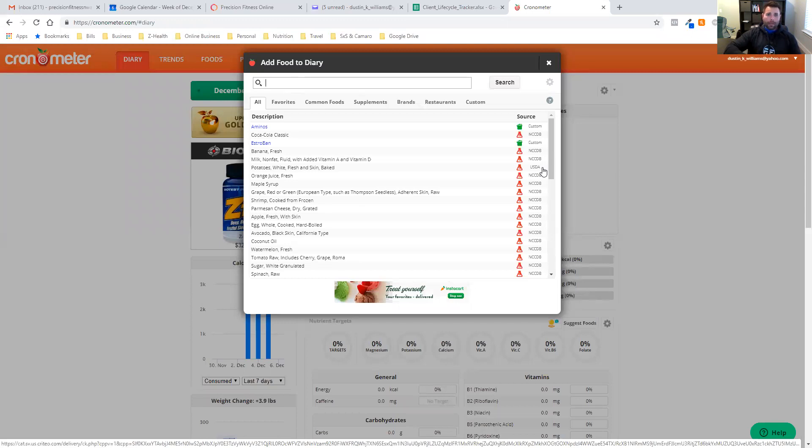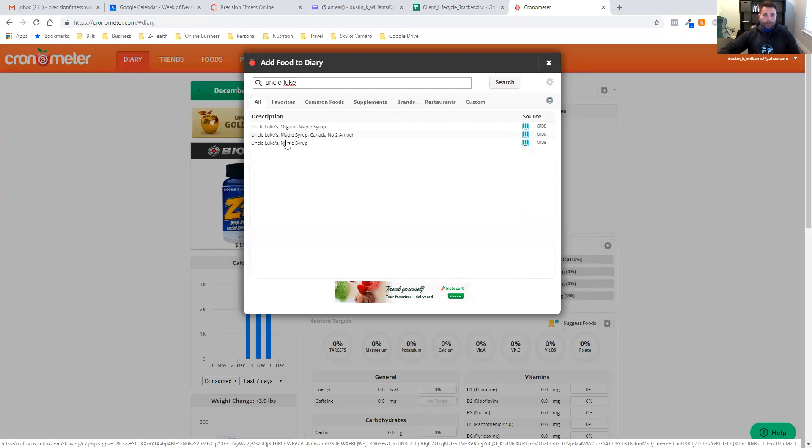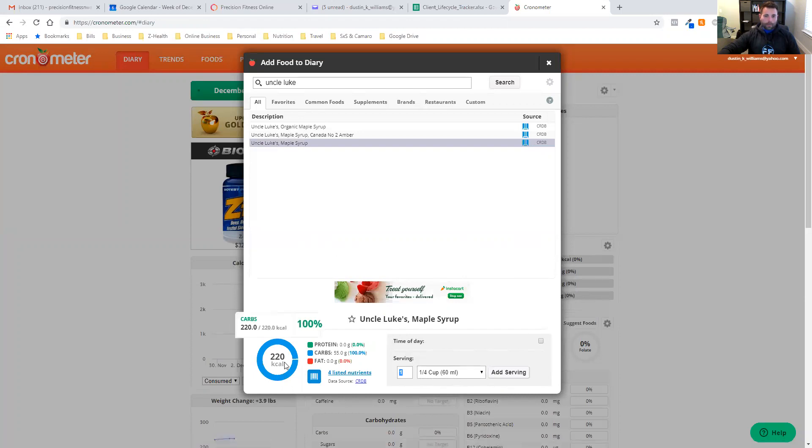Let me give you an example. I grabbed this out of my pantry — this is just some maple syrup, Uncle Luke's maple syrup. Most people would go in and type in the brand — Uncle Luke — and scroll down. This one shows the source as CRDB, a different source. One serving, a quarter cup or 60 milliliters, is 220 calories, but you can see it's only got four listed nutrients out of all the possible nutrients.